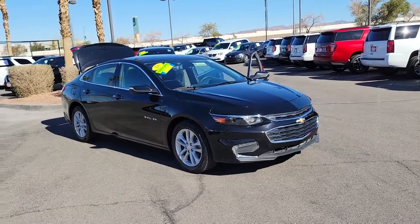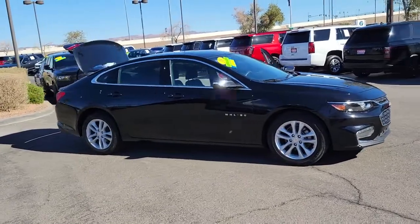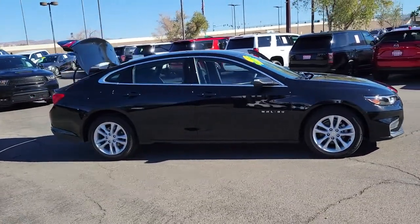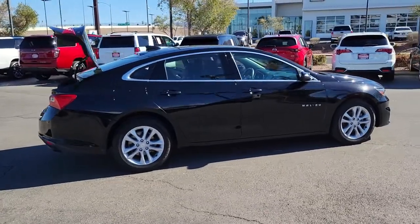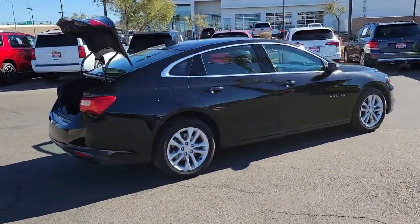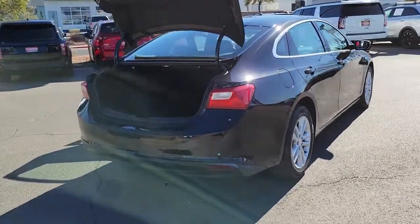Looking for your dream car? It could be the 2018 Chevrolet Malibu. With less than 60,000 miles on the odometer, this vehicle stands out from the rest. The Chevrolet Malibu — the sophisticated four-door midsize that blends luxury and efficiency with safety and sporty handling.